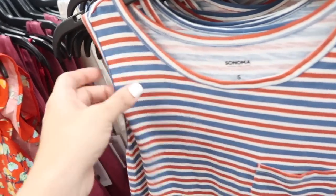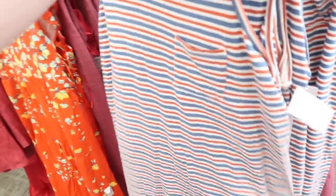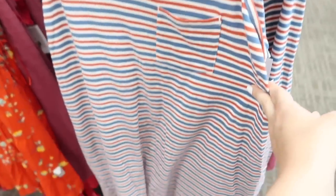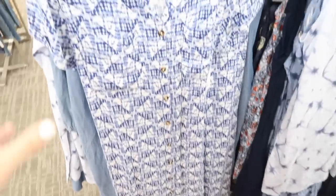It does have pockets with the same fit in the back. This one is normally $30, on sale for $17.99, and it also comes in a few other colors. Also seeing a new button-down shirt dress from Sonoma — this is a lightweight kind of rayon material, smaller collar lapel, full buttons all the way down, and it also has little pockets.